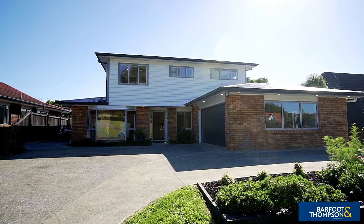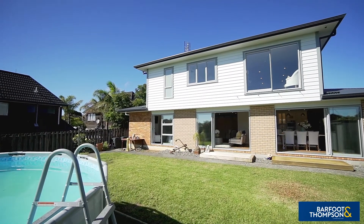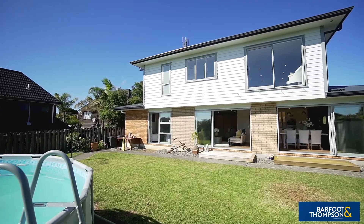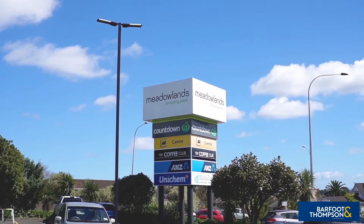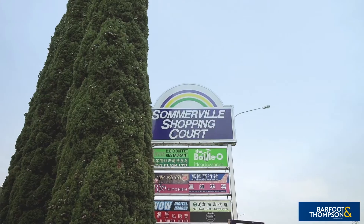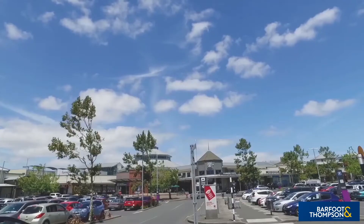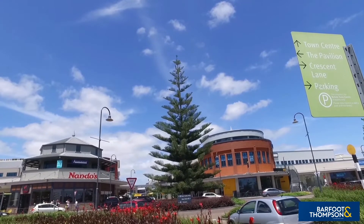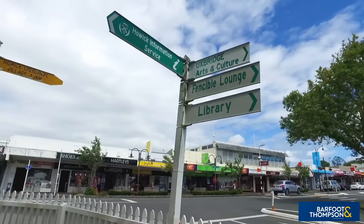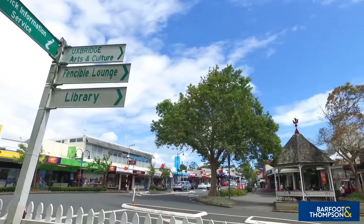The excellent location offers convenience supreme — everything one needs is either a short walk or drive away. For your retail needs, you are within walking distance to the Meadowland shopping plaza and the Somerville shopping court. And for the larger retail outlets, one is close by to the popular Botany Town Centre. If you love shopping at local fresh produce markets, enjoy the quaint nearby Howard Village Weekend Outdoors Market.